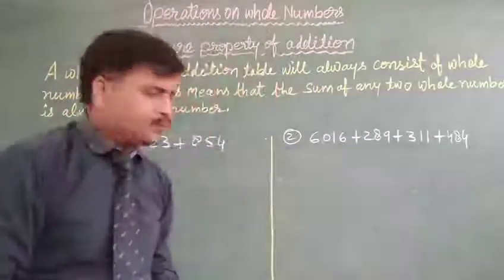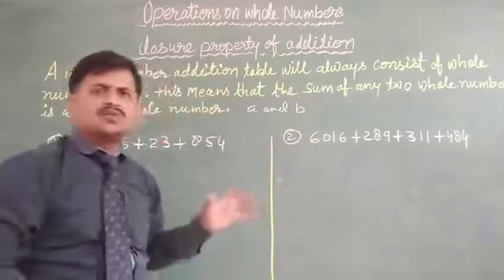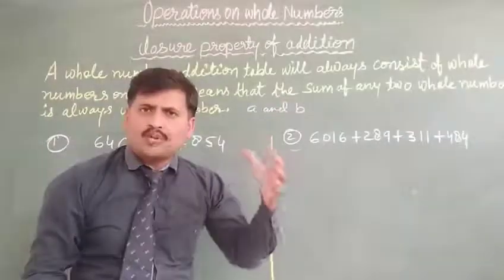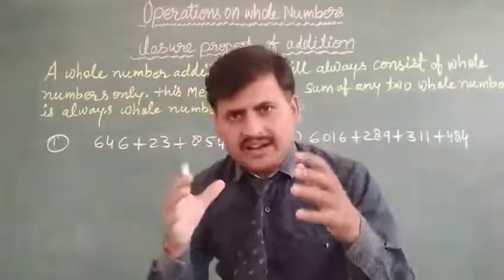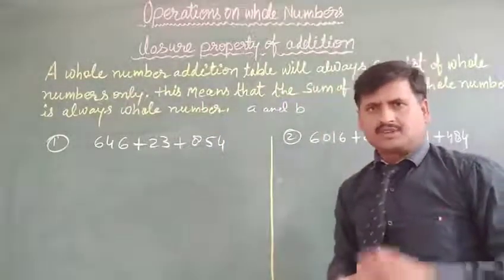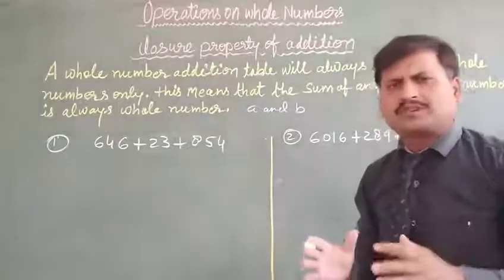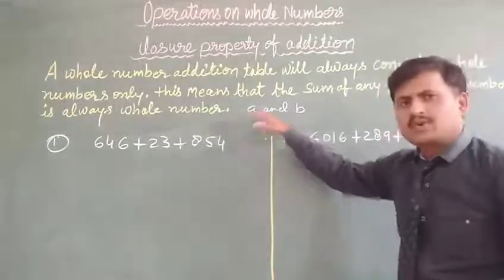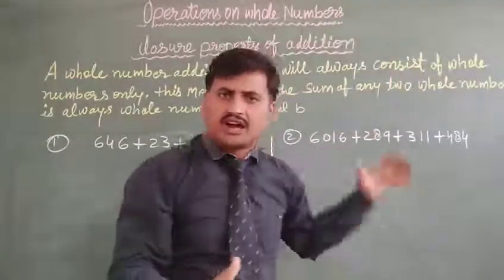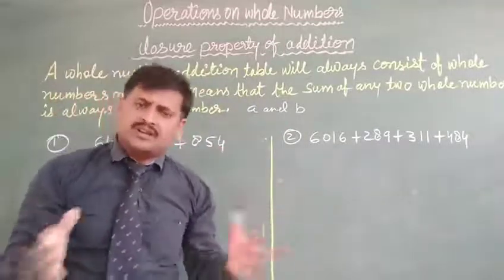That means, suppose that A and B are whole numbers. If A and B are any two whole numbers and we add them together, the result will also be a whole number.